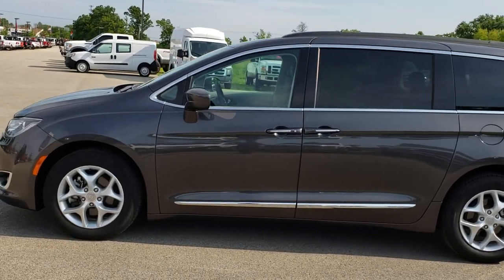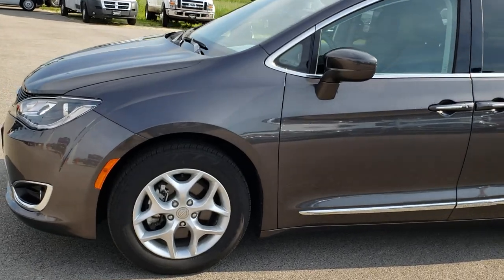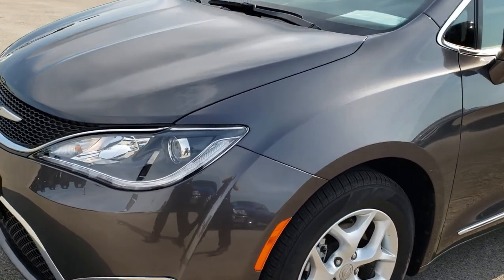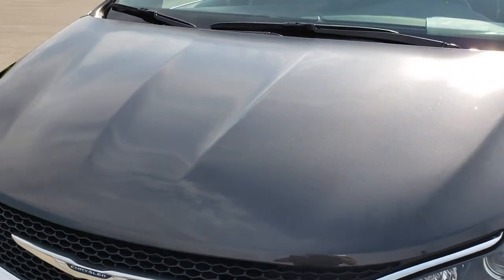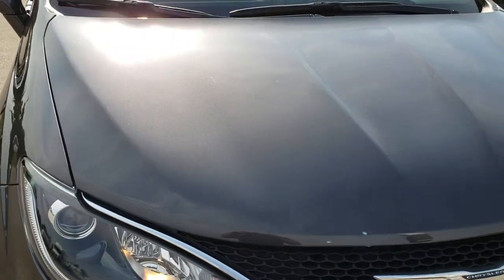This is stock number 7C140A. We are here at Summit Automotive in Fond du Lac, Wisconsin, your new and used minivan headquarters. Today we are checking out this super clean 2017 Chrysler Pacifica Touring NL.